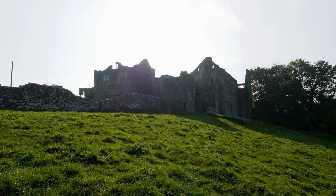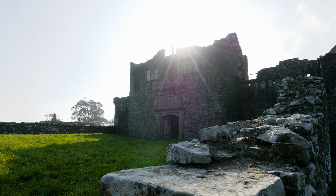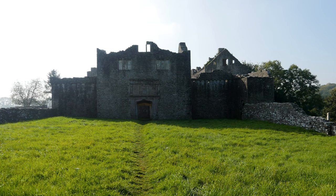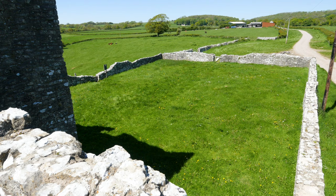Today we're visiting Old Beaupre Castle. Let us not fool ourselves — Old Beaupre Castle is not a castle. Yes, it is fortified, but this is more of an afterthought than the primary reason for building it. Essentially, it is an L-shaped manor house which had a gatehouse and outer defensive wall added, creating an inner court. This makes it a fortified manor house.